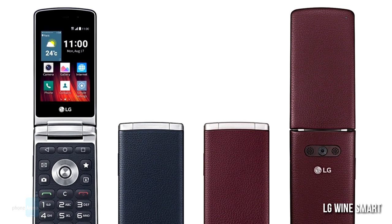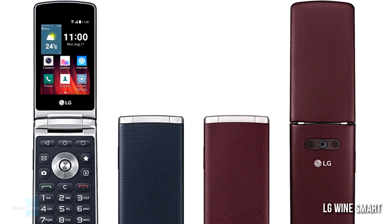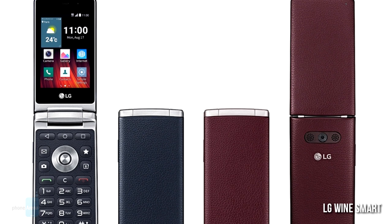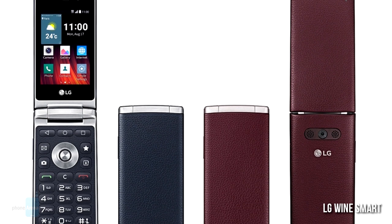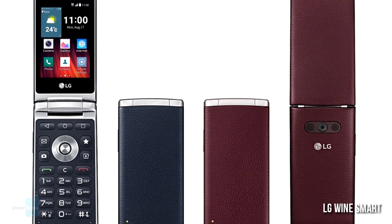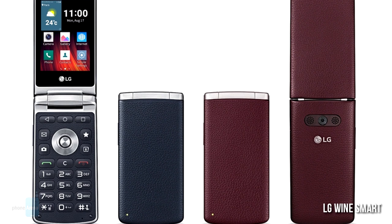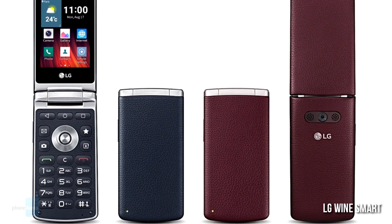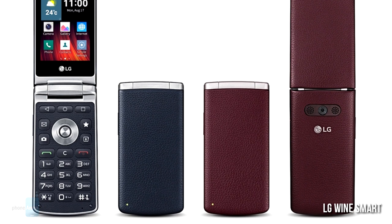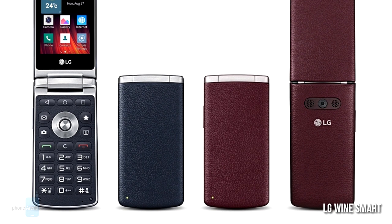Running Android 5.1 Lollipop, the LG Wine Smart is not as powerful as the previous ones, with its quad-core 1.1GHz Snapdragon 210, and only offers a small 3.2-inch display alongside a traditional numeric keypad with 4 hotkeys. The Wine Smart has a 3 megapixel rear camera, VGA front-facing camera, 1GB of RAM, 4GB of expandable storage, and a 1700mAh battery. Last but not least, it does have LTE connectivity despite the unassuming specs.